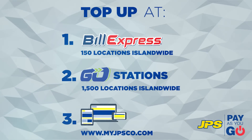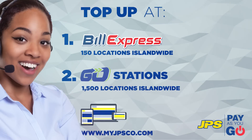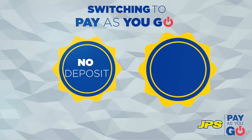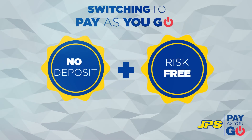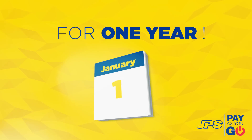Plus, with emergency top up, you're never at risk of being without power. Our customer care agents are happy to send credit to your meter if you are unable to top up. There's no deposit required and no cost to switch from postpaid to prepaid. And if you decide that Pay As You Go is not for you, there's no cost to switch back within the first year.